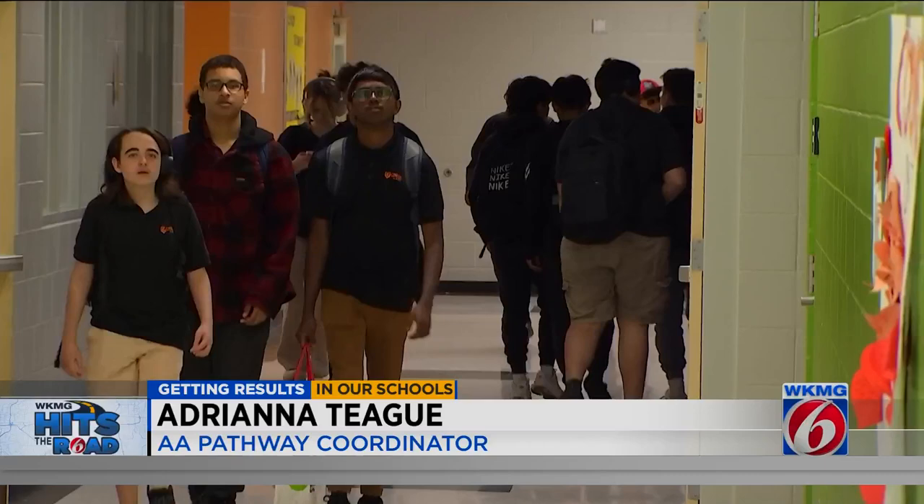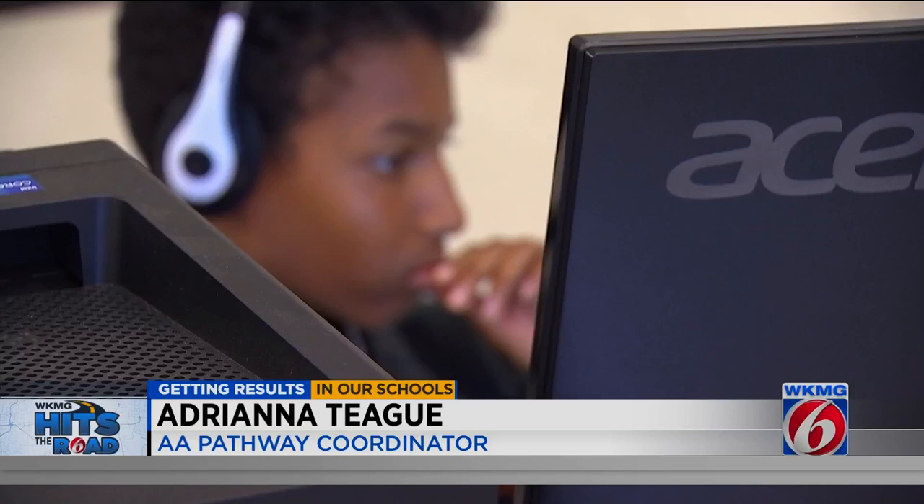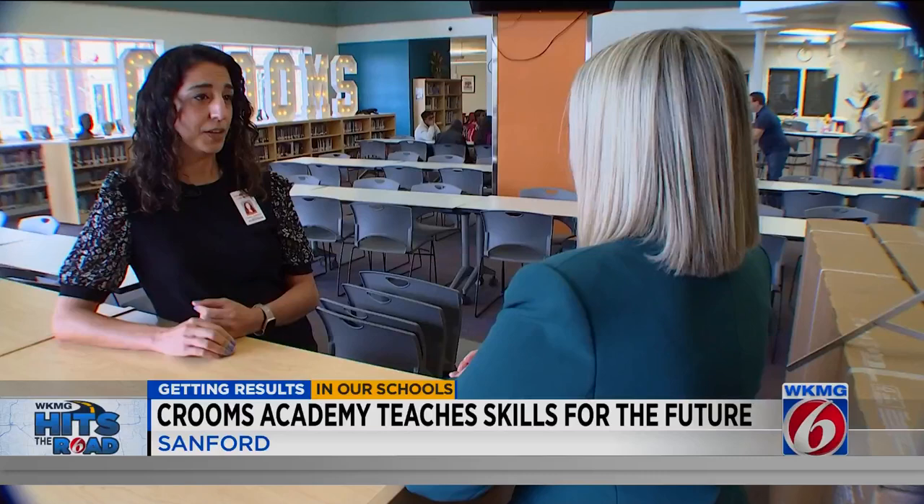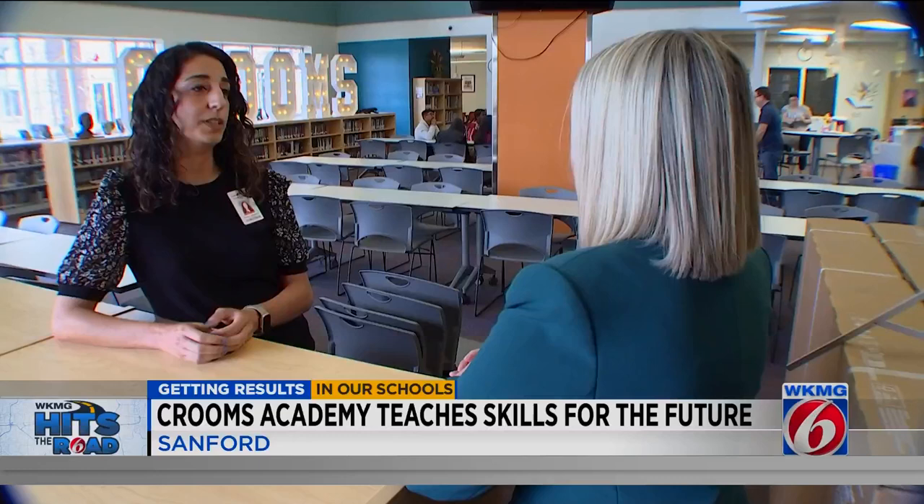Welcome to our AI lab. Assistant Principal Clayton Donnan showed us the new AI and game design labs. The best part about Crooms Academy is it's allowed me to help develop classes that I always wanted as a kid. Students can earn professional certifications and have the opportunity for dual enrollment with Seminole State College. That means they can graduate from high school with an Associate of Arts degree. We start in 9th grade with career development — they learn to write a resume, go on work site visits, and do internships. A lot of them are paid because of the certifications our students earn, so there's just a lot of opportunities here that you would not find at another high school.